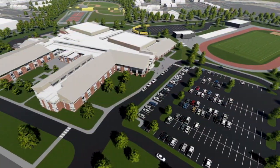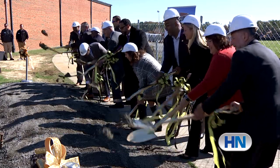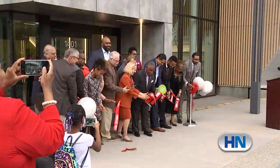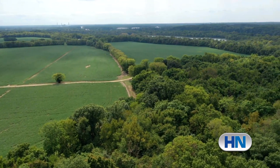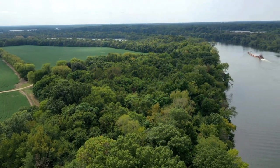Next on Henrico News: two ground breakings, a day of appreciation, a day of gratitude, one ribbon cutting, and a major announcement. An exciting new phase in the life of this historic property. We've got the scoop on what's making news across the county.